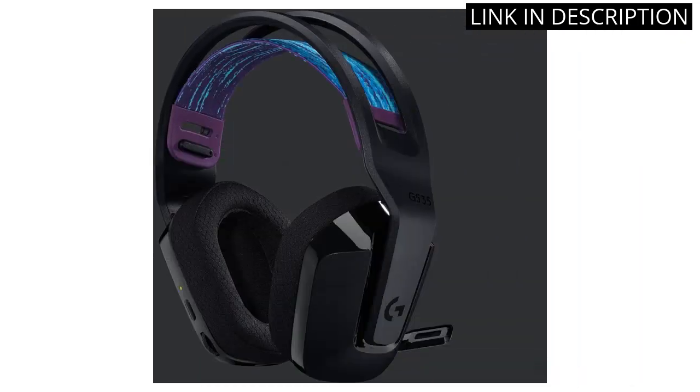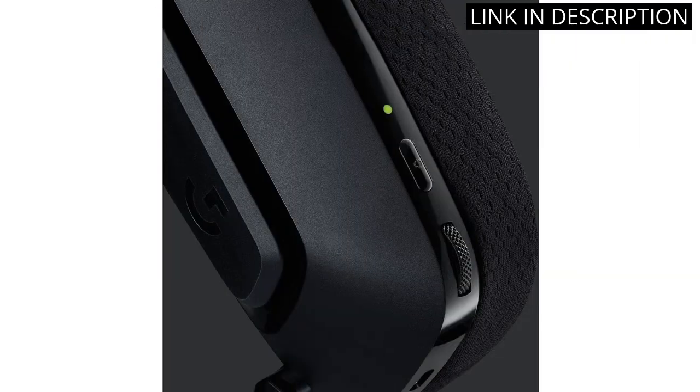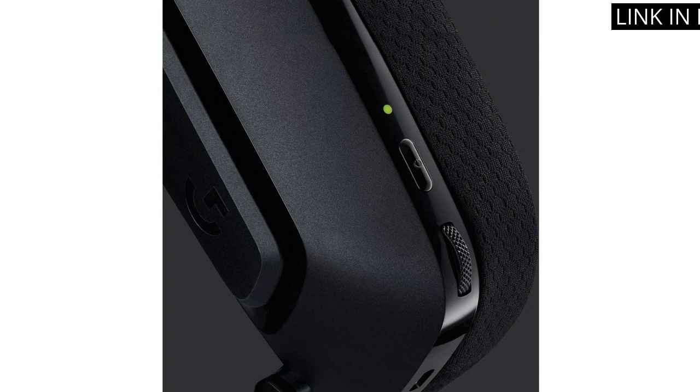I also appreciate that they are USB rechargeable, making them convenient to use. Overall, I highly recommend the Logitech G535 to any gamer looking for a reliable and high-quality headset.